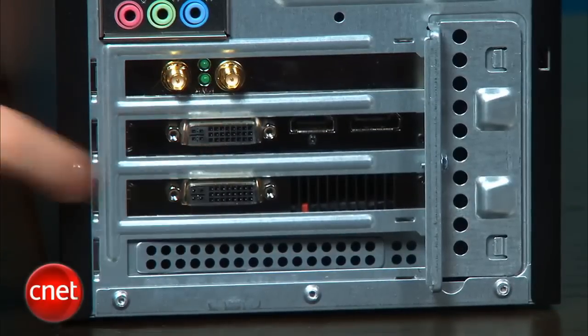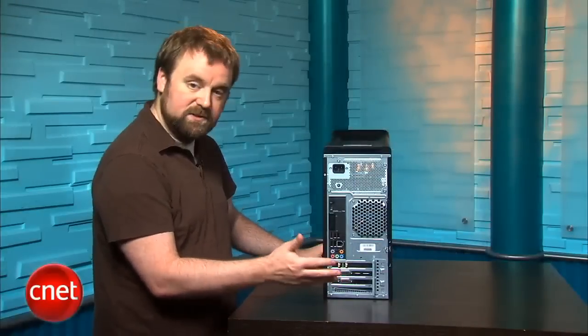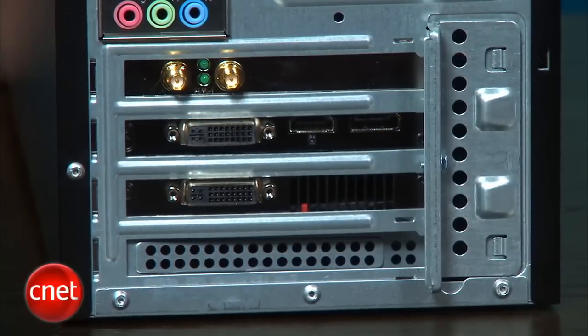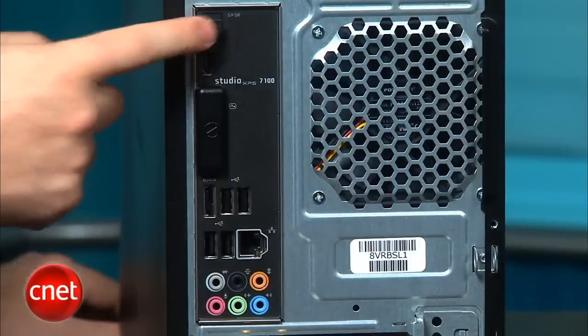You can see the graphics card has got two DVI video outputs as well as HDMI and DisplayPort. Because it's a Radeon card you can do up to three displays at one time off of the single card. There's also a couple of wireless antenna jacks here for wireless networking.